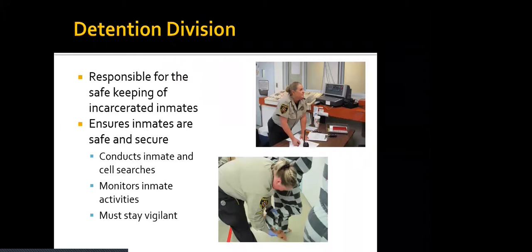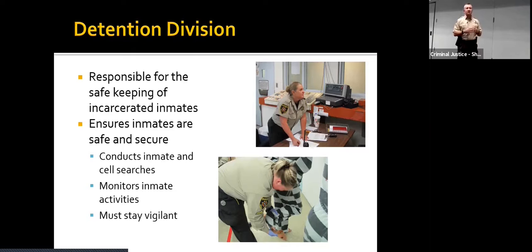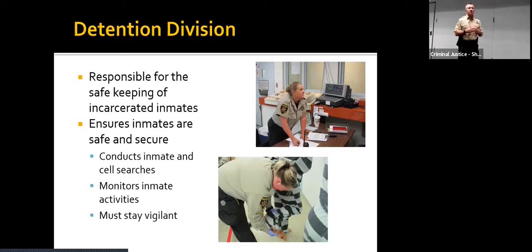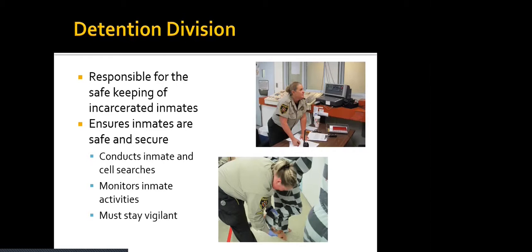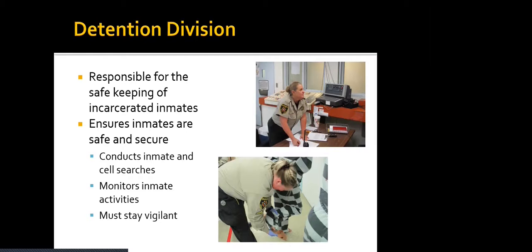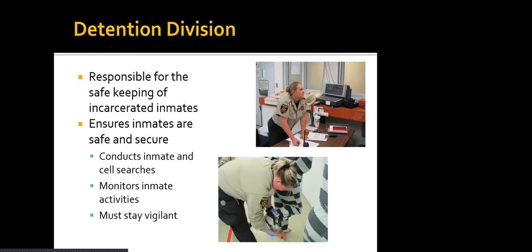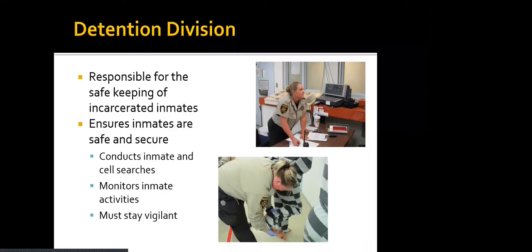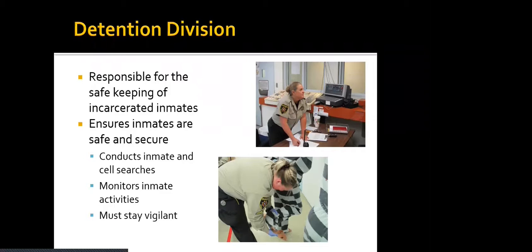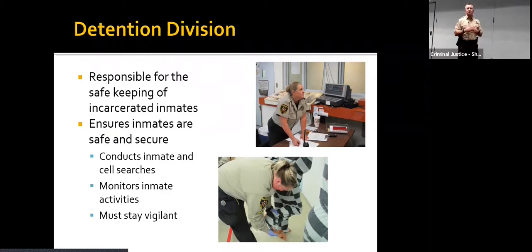Then we have the largest division in the sheriff's office — the detention division. That's where both Sheriff Duke and I started. It involves working in jail, keeping the incarcerated inmates of Wichita County safe and secure, making sure they get all the rights they're afforded while also maintaining their secure posture. They conduct inmate and cell searches — called shakedowns — looking for any types of contraband, whether it be drugs, alcohol, or homemade weapons. While someone's locked up in the county jail, we're responsible for their safety no matter what they've done.